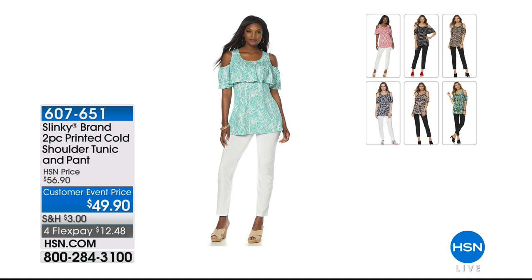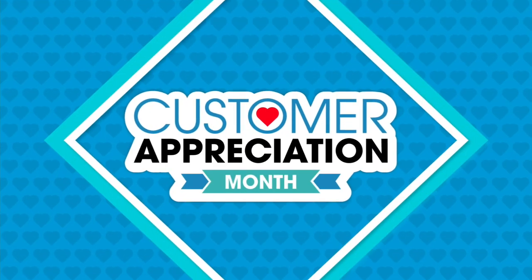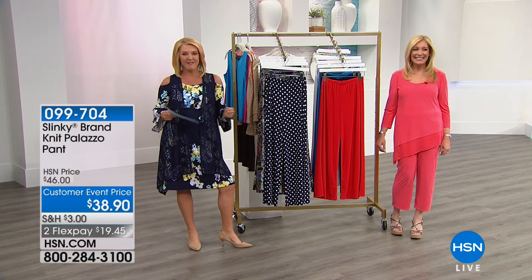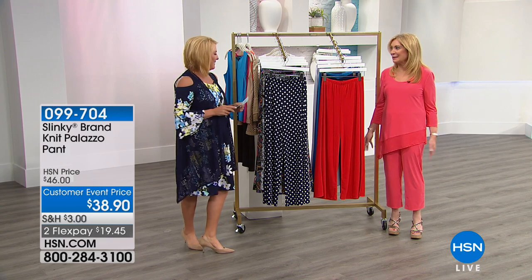Now we're moving to the two-piece printed cold shoulder tunic with Jackie's skinny pant — it's her version of a legging, so it's not super crazy tight, it's really nice. It's brand new for this visit, and that ruffle is adorable. Super bra-friendly — we don't mind showing the top of our shoulders. Customer event price plus four flex pay. Coral white is gone; bright white aqua has only 50 left.